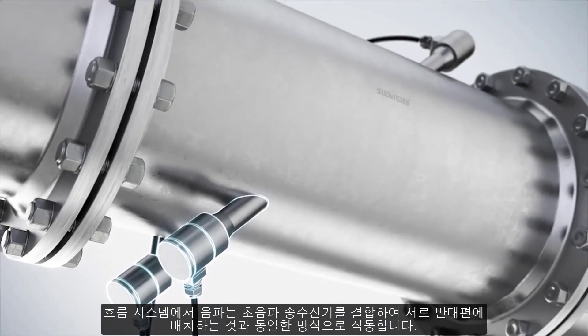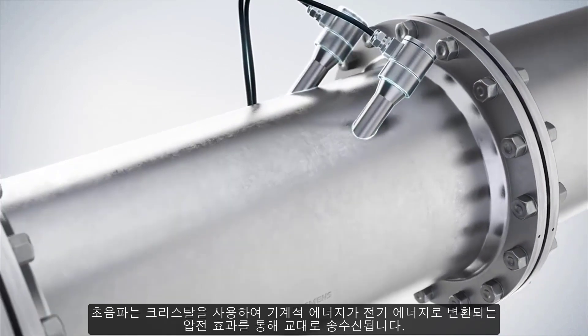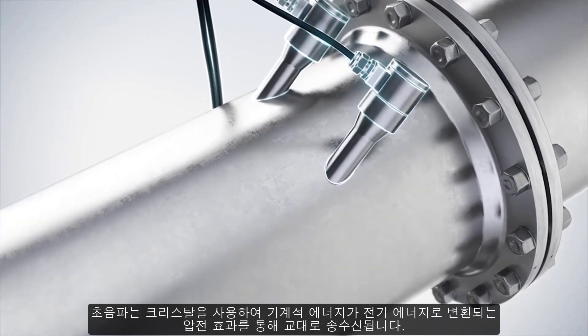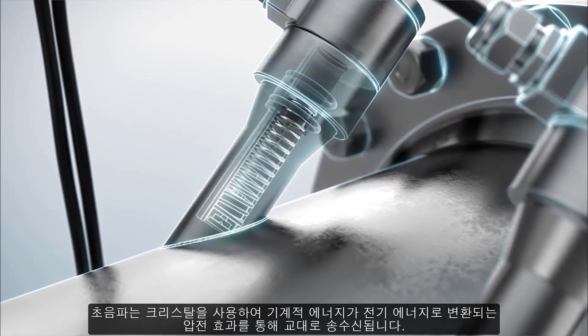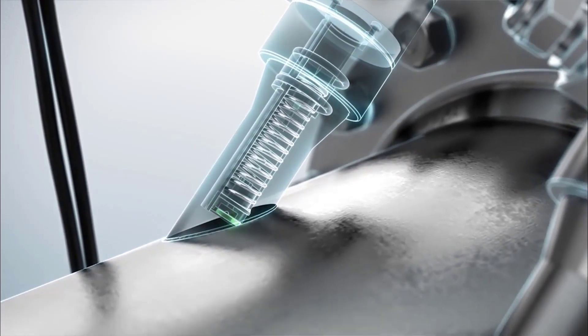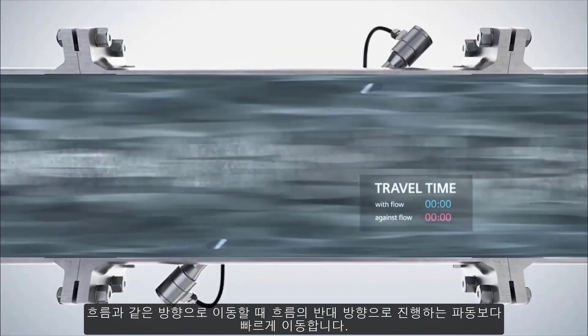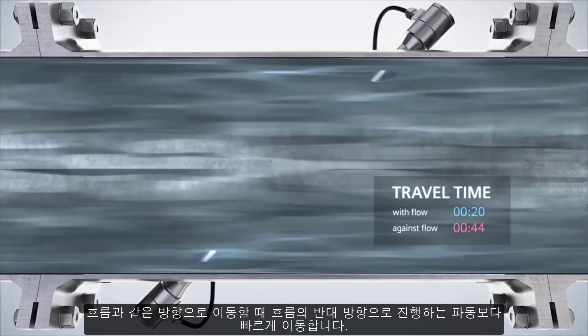Combined ultrasonic transmitters and receivers are placed opposite each other. Ultrasonic waves are alternately sent and received by means of the piezoelectric effect, where mechanical energy is converted into electrical energy through the use of a crystal. When moving in the same direction as the flow, they travel faster than waves traveling against the direction of the flow.